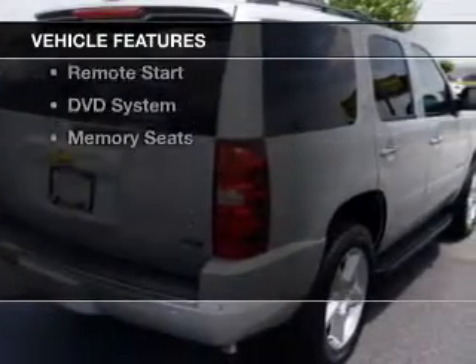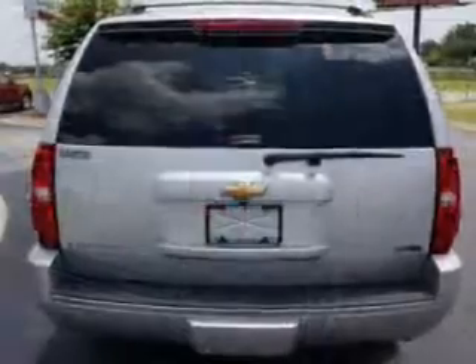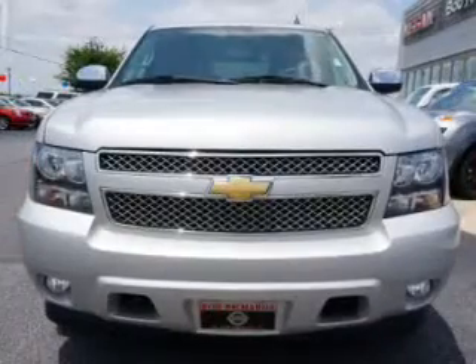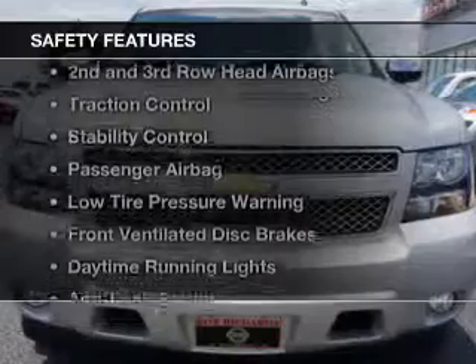The features include a power sunroof, leather seats, heated seats, a home link system, Bluetooth connectivity, a satellite radio, digital audio input, remote start, a DVD system, and memory seats.